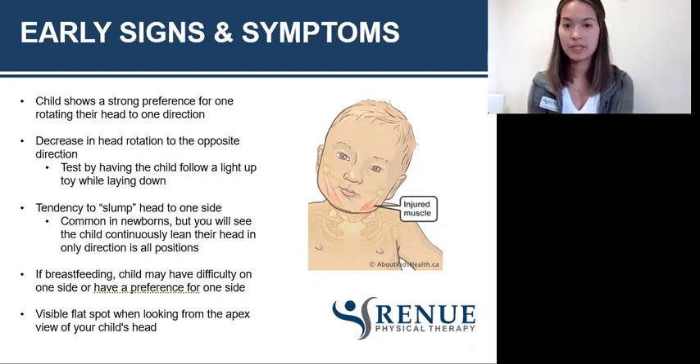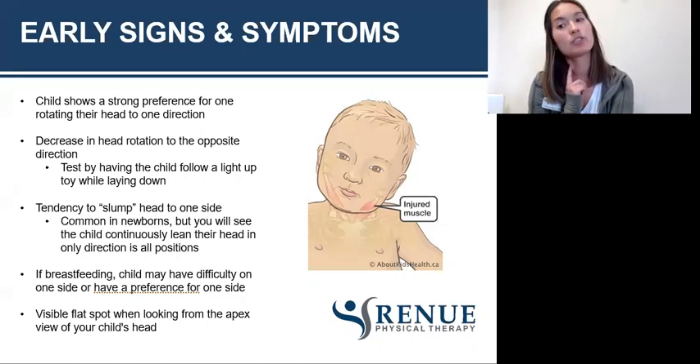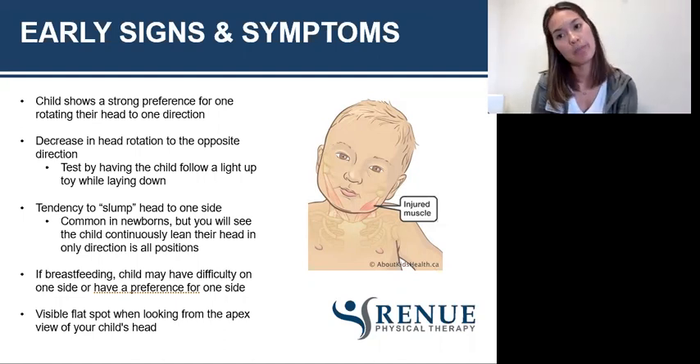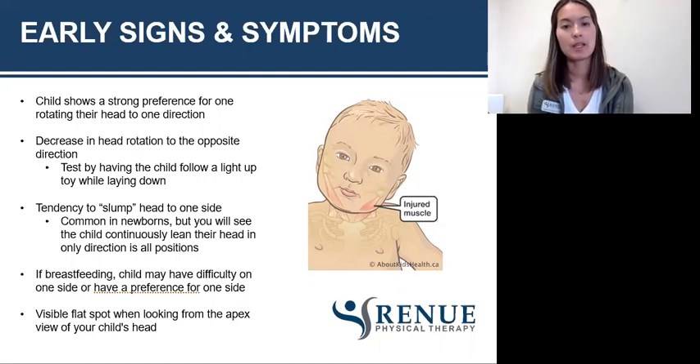Another sign or symptom is a tendency to slump or tilt their head to one side. That same SCM muscle has two jobs — rotating as well as side bending — so if they show a preference and are tilting their head in one direction, that's what I mean by the slump. For newborns, it's perfectly common because they don't have head control. But if they're three or four months old, have head control, and are still tilting, that's an indication that the neck muscles are a little too tight.